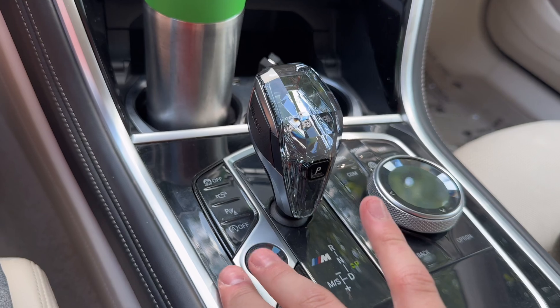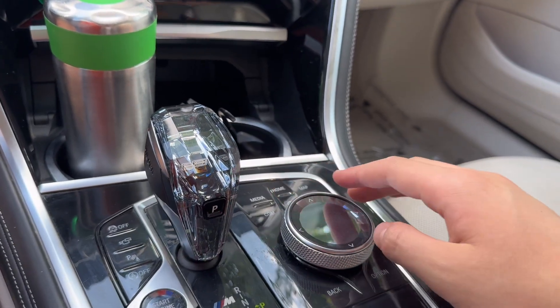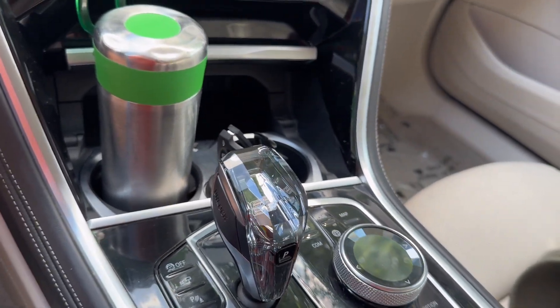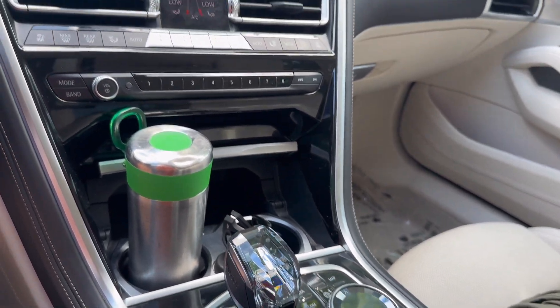There is also some piano black that you can customize on the website. The shifter and the iDrive controller will be made of crystal, and the stop button is also made of crystal. That is a really bougie touch, and I would definitely recommend getting that on the options list.